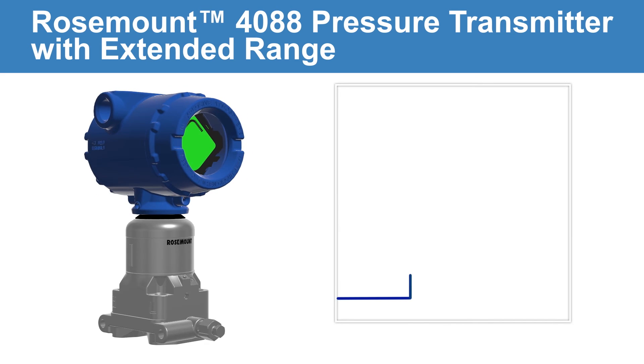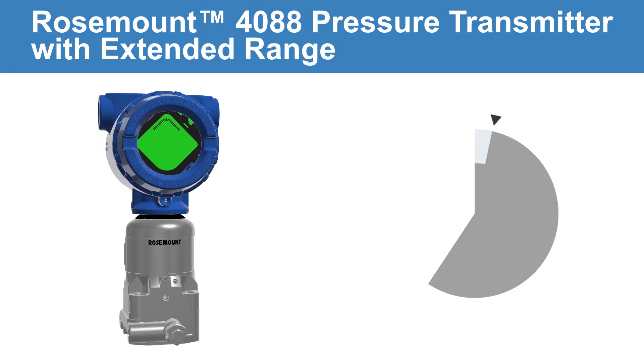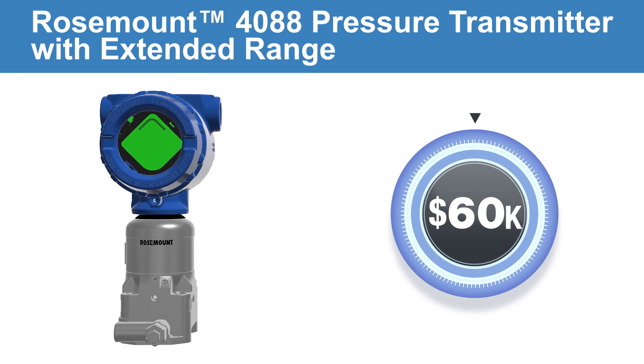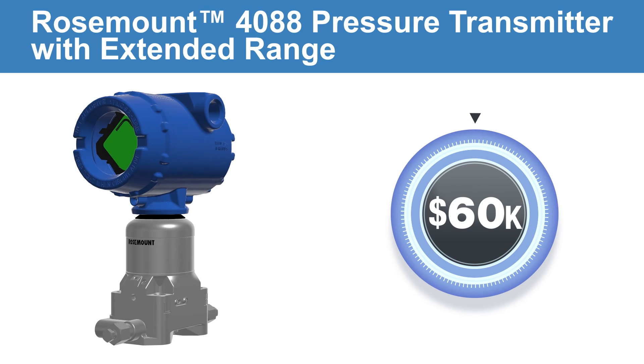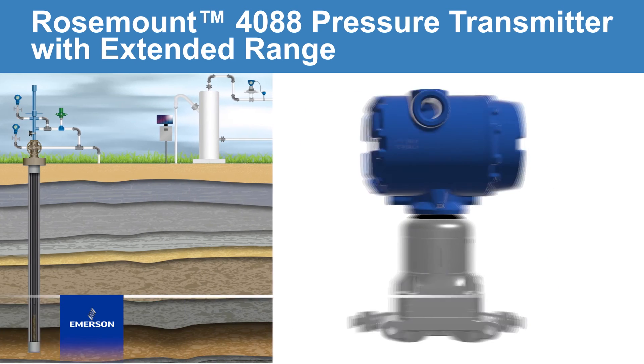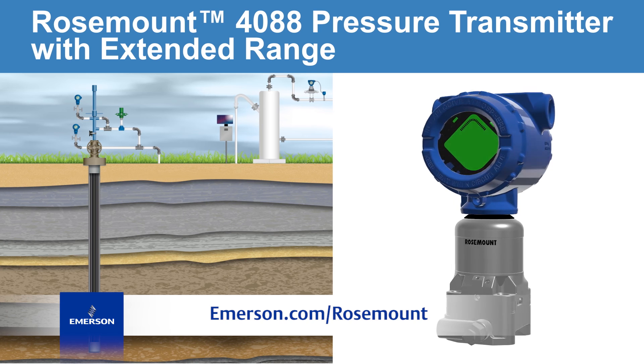By capturing the flow spikes and measuring the nominal flow accurately, the Rosemount 4088 is able to account for an additional $60,000 of gas volume per year on a typical plunger lift well. Measure gas production more accurately than ever before with a Rosemount 4088.